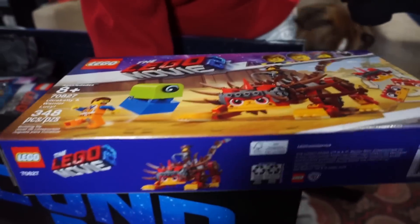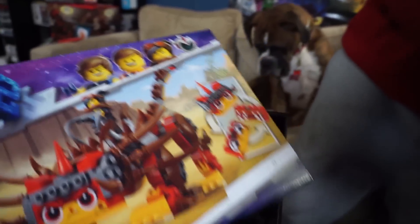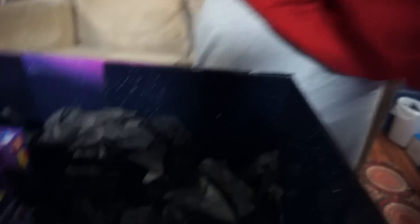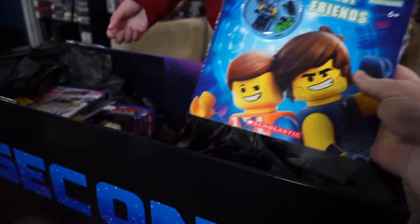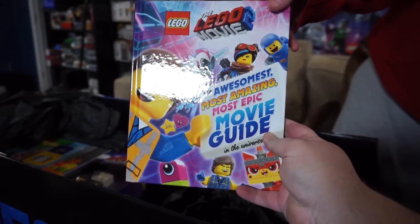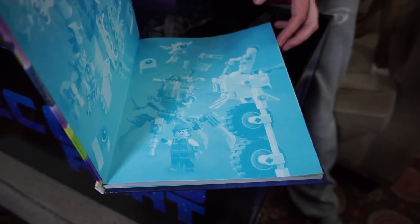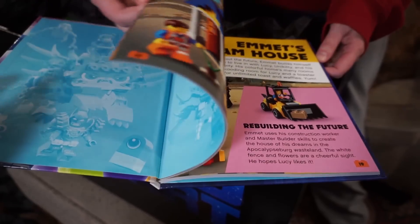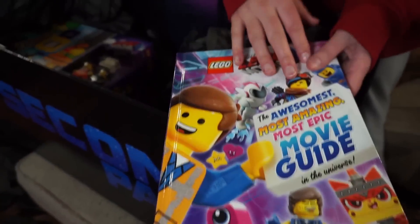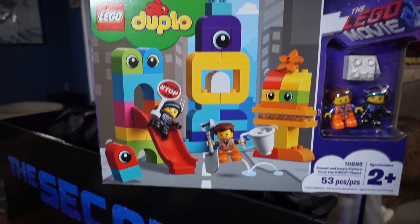Oh, look at this set! We've got — what is this one called? The Ultra Caddy and Warrior Lucy. What else we got in here? We've got a wrecked minifig, Vest Friends activity book. And then we got The Lego Movie 2 the awesomest, most amazing, most epic movie guide in the universe. It's a cool book. And oh, look at this set — it's a Duplo set!